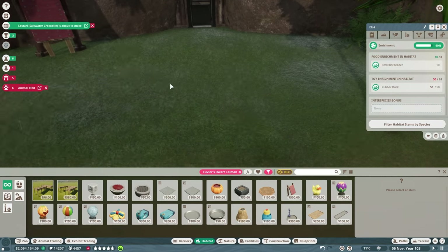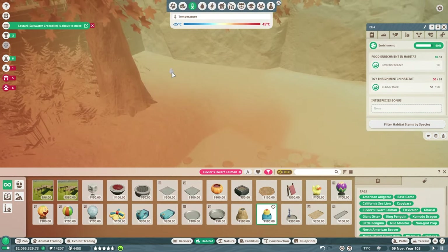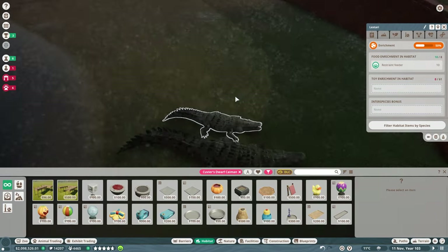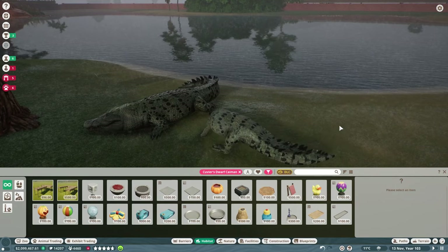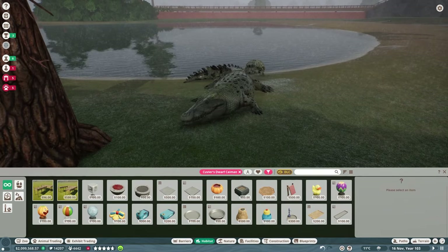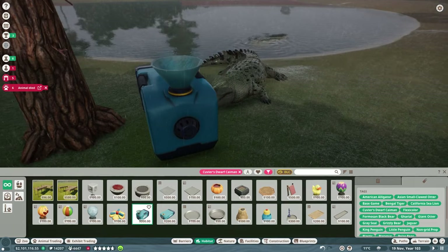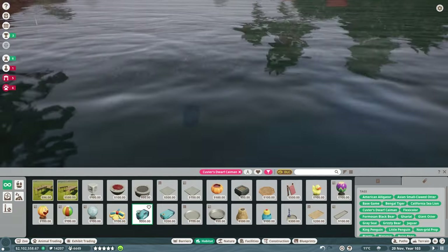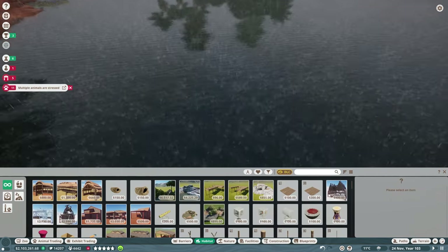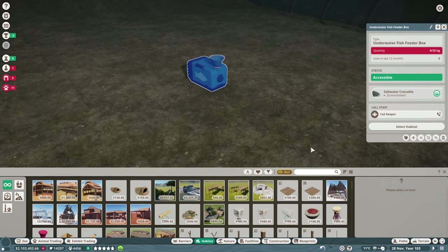The female albino is about to mate with Croco — that'll be fun. Expecting offspring already! You wasted no time introducing yourself. Oh, those look so gorgeous. My goodness, I love these white crocodiles. I think these are my favorite animals in the zoo right now. Let's get you an underwater fish feeder box. Let's see what happens with this — put it where people can see it and put some rocks around it. Well, that is good for saltwater crocodiles. Do the keepers have to actually get in here to refill it? Because that's going to be a problem.